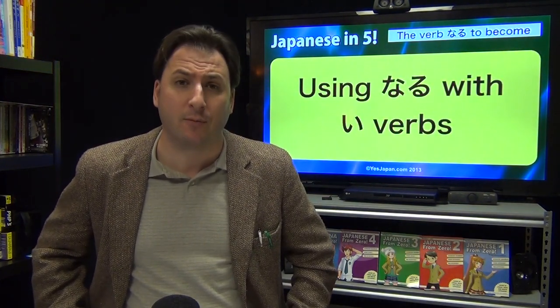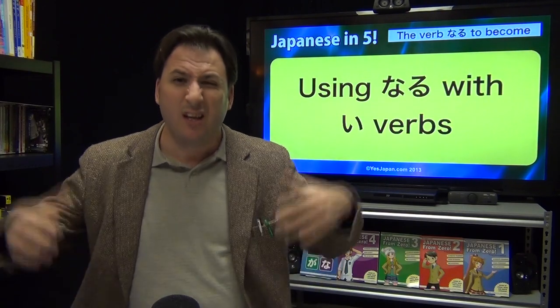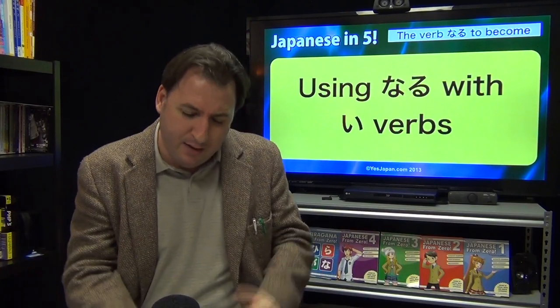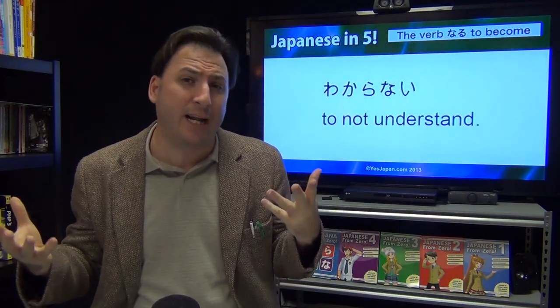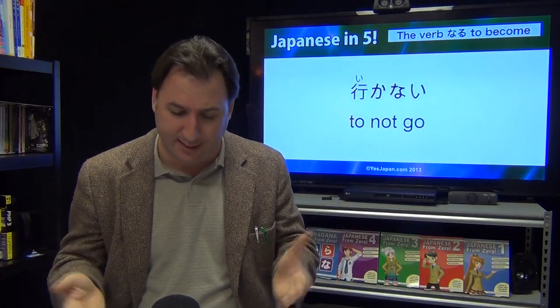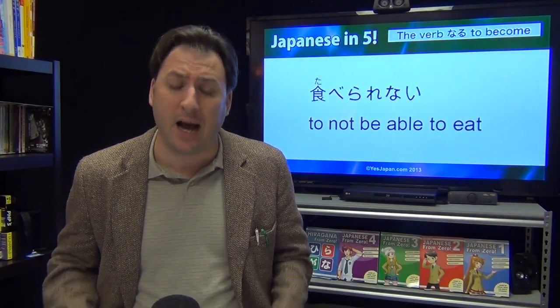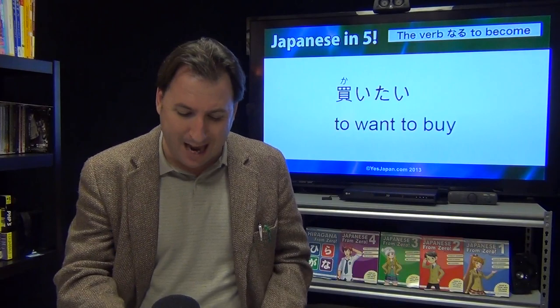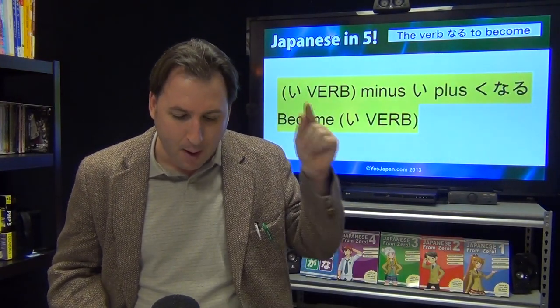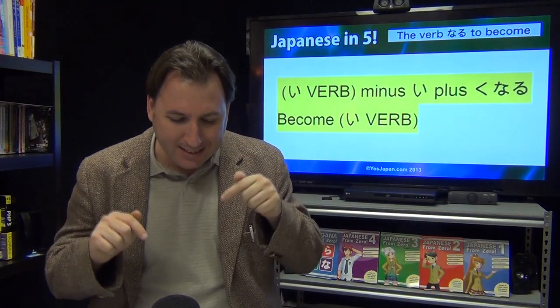Now let's do it with verbs — this is a little bit tricky but not impossible. These are called ii verbs for this lesson: any verb conjugated to end in an ii hiragana. For example: wakaranai, ikanai (won't go), taberarenai (not able to eat), kaitai (want to buy). The pattern is the same as ii adjectives: ii verb minus ii, plus ku naru.